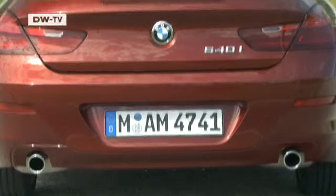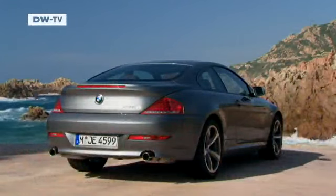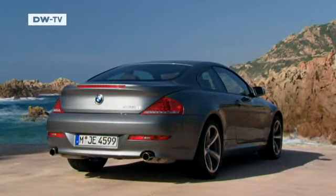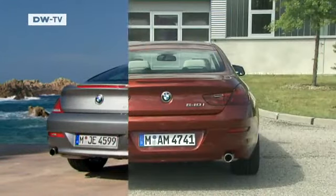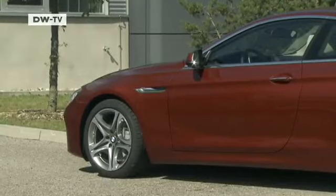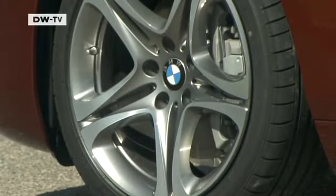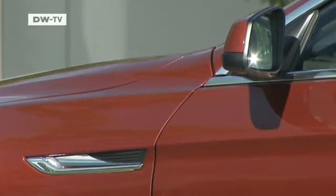The biggest changes have taken place at the back. The L-shaped tail lights are designed to reflect BMW's branding strategy. The basic concept for the car, however, has remained largely the same. The 640i's long hood, short front overhang and cockpit placed well to the rear give it the typical BMW coupe proportions.